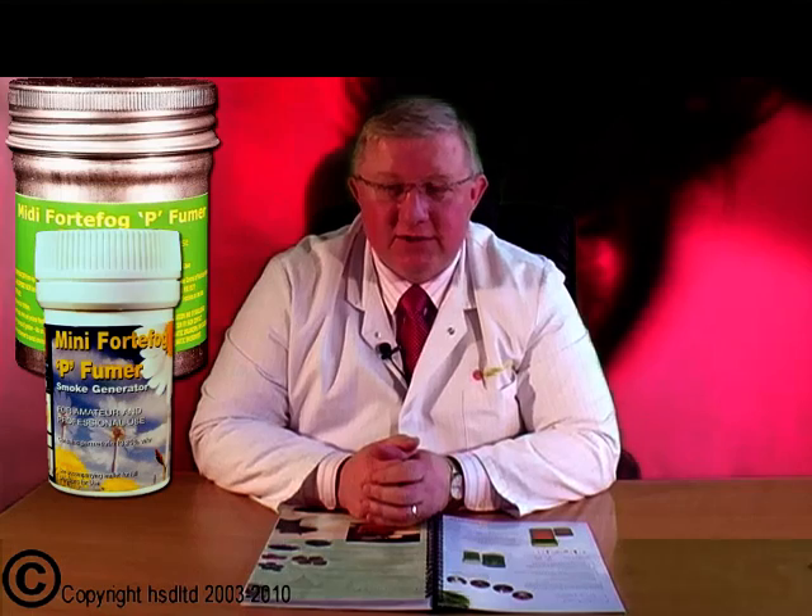You measure the size of the room you want to treat. To do this, take the length times the breadth times the height, divide it by either seven and a half or 25, and that will give you the number of fumers you need to use in that room.